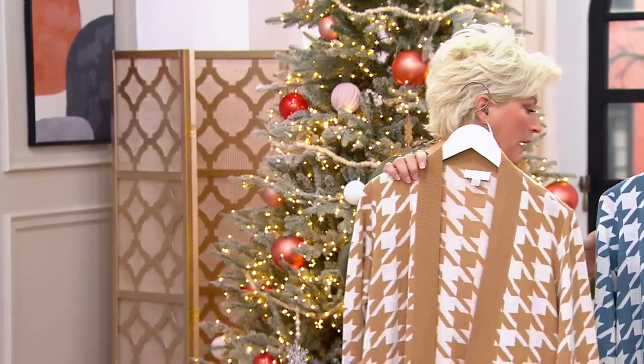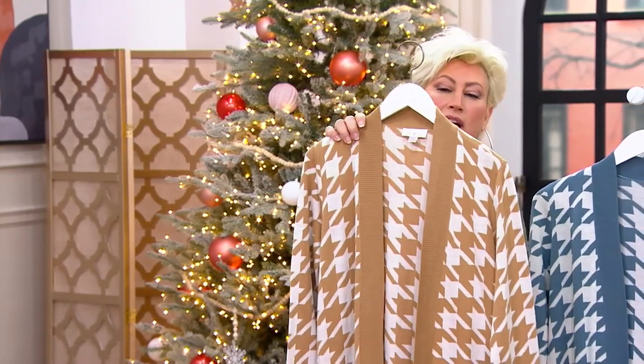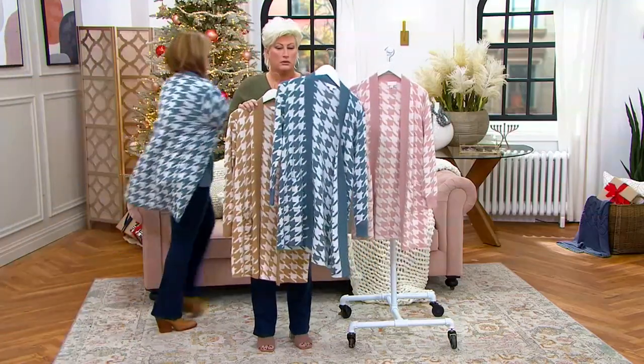Let's go through the colors real quick while Mary's changing. This right here, we're calling this our camel. You've got the mock neck underneath it. And you're in blue — steel blue. Had to put that one on too.